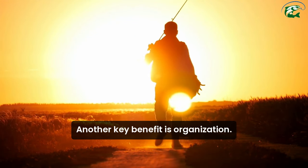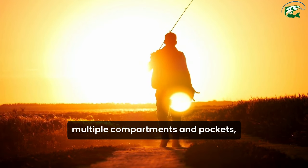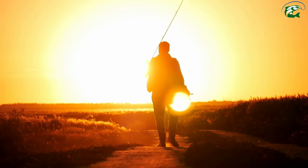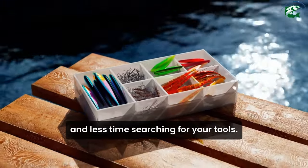Another key benefit is organization. Many waterproof fishing bags offer multiple compartments and pockets, allowing you to keep your gear neatly organized and easily accessible. This way, you can spend more time fishing and less time searching for your tools.